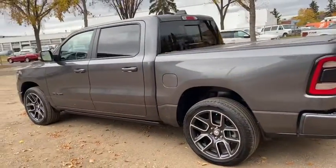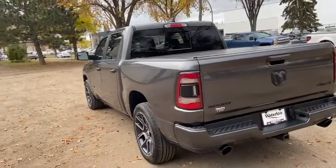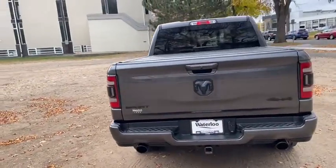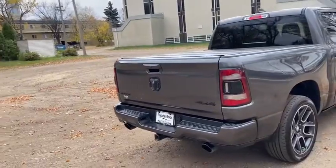It does have remote start as well as a dual panel moonroof, a rear sliding window with rear defrost. You do have a hard folding tonneau cover as well as a reverse camera, reverse sensors, a trailer tow package, and the bed also has a liner.